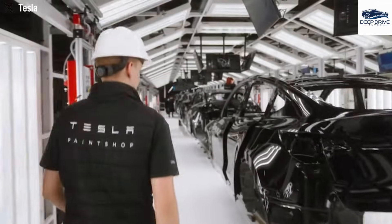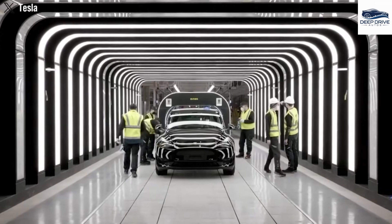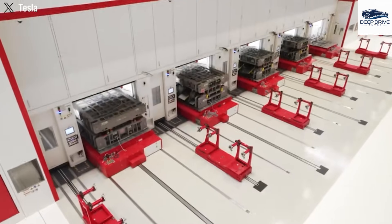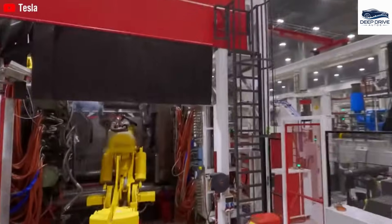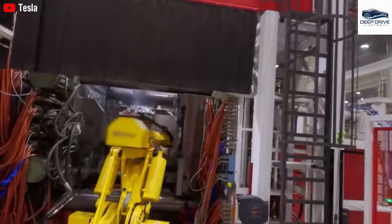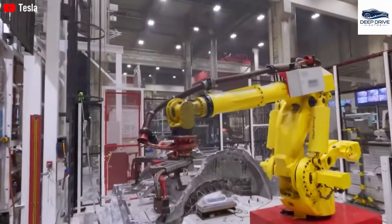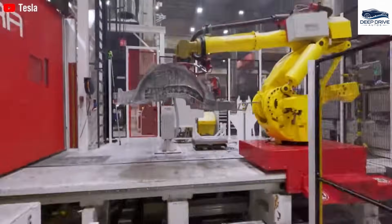In terms of design, the Model 2 incorporates changes aimed at distinguishing it from both the Model 3 and Model Y. Notably, it features a streamlined front-end and a newly designed headlight configuration, reflecting Tesla's strategic objective of minimizing production costs. Furthermore, the interior of the Model 2 is designed with simplicity in mind, featuring basic functionalities alongside manually adjustable components. This design approach is instrumental in maintaining low production costs while also ensuring adequate space comparable to that of more premium models.